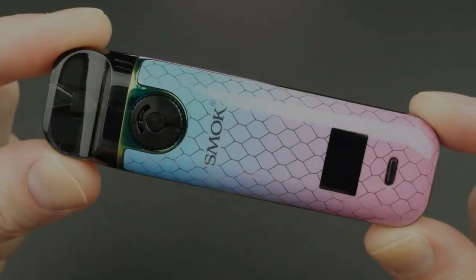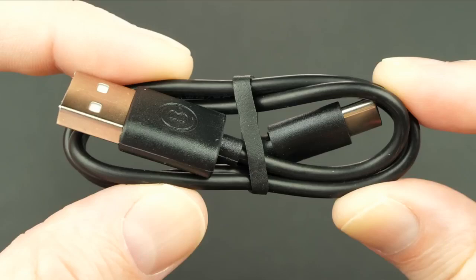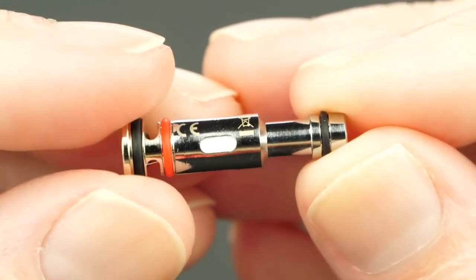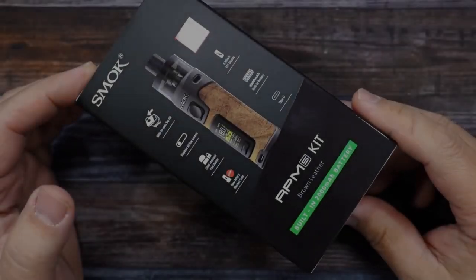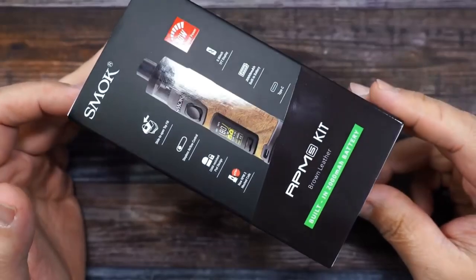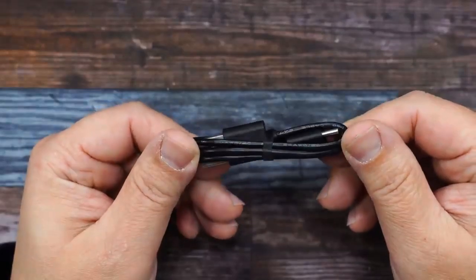It's not always the case that more expensive equals better vapes. We always stress to customers: don't pay for more than you need. Imagine needing a bicycle to get to the shops and buying a monster truck instead. Sometimes those extra features are superfluous to your requirements, and we are reluctant to recommend cutting-edge hardware they simply do not need.